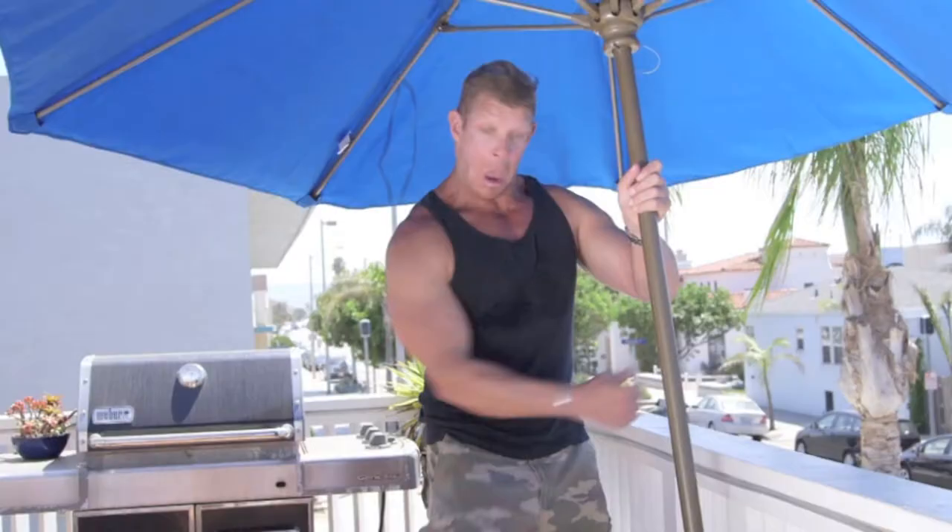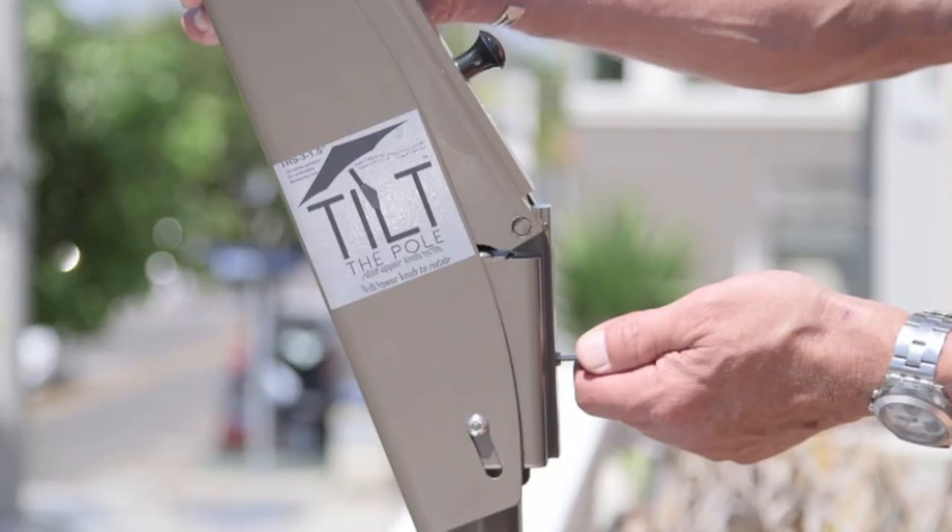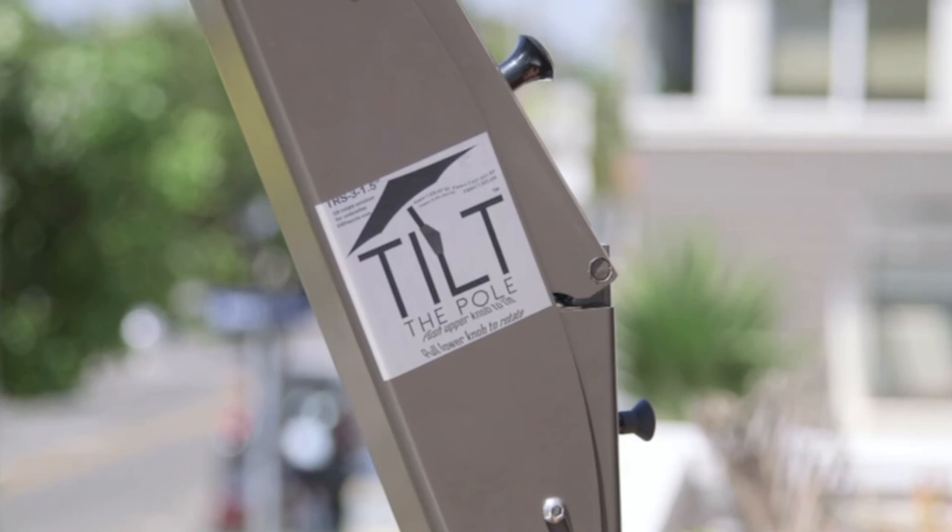Tilt the pole. Tall umbrellas, short umbrellas, on the deck, by the pool, on the beach. Just click, tilt, and rotate the umbrella in any direction. It's just that easy.